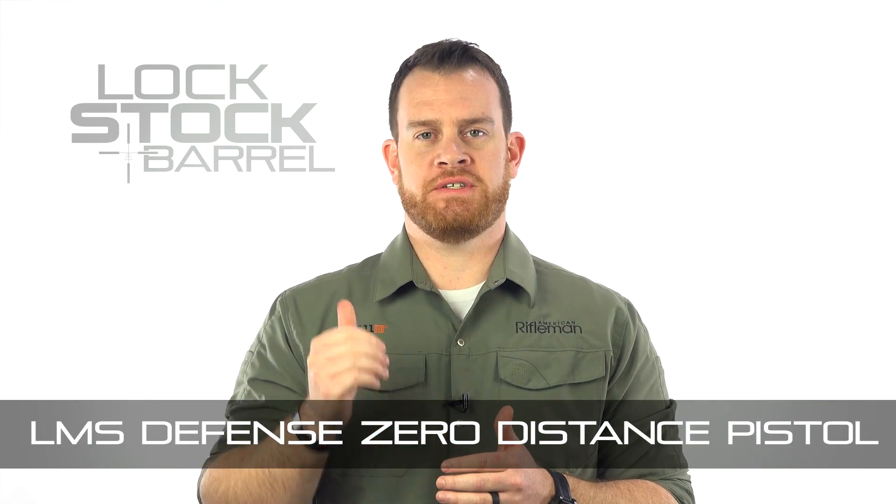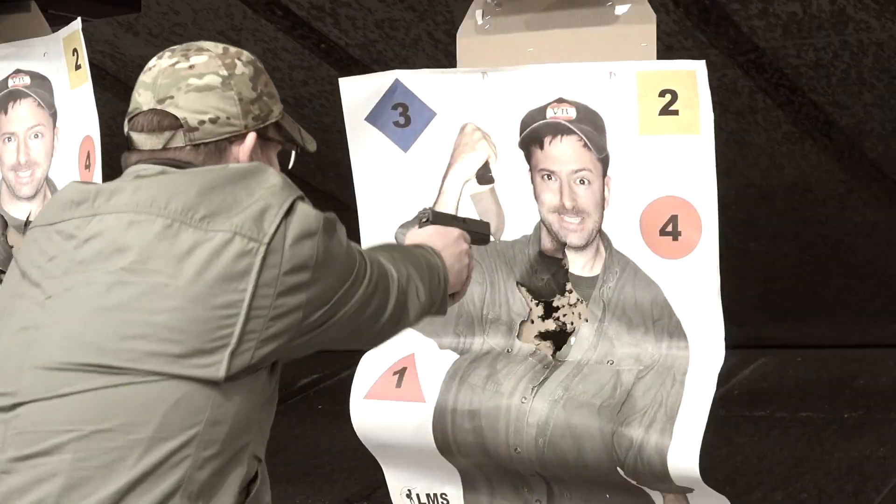Recently I had the opportunity to take part in a new training course from LMS Defense: Zero Distance Pistol. A lot of us train at the range to be able to shoot accurately at longer and longer distances. But can you protect yourself when the fight is face to face? I took a few minutes to talk to Troy Price, the lead instructor, about some of the ideas and techniques behind Zero Distance Pistol.